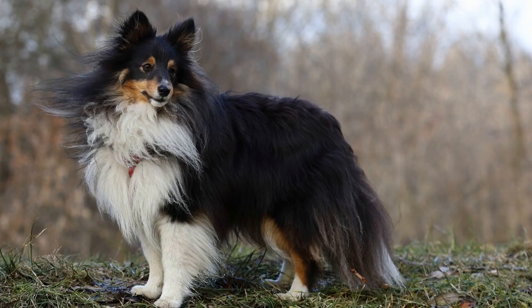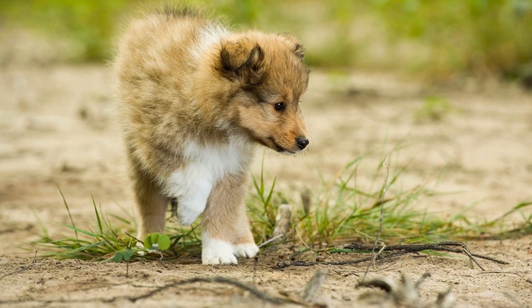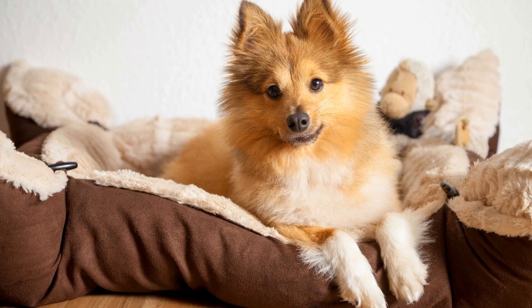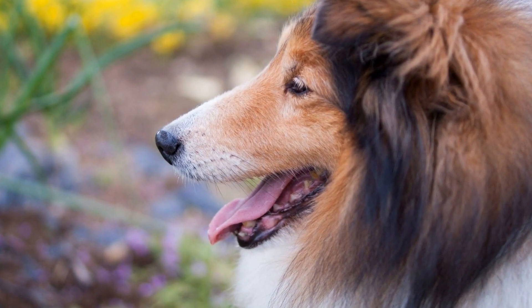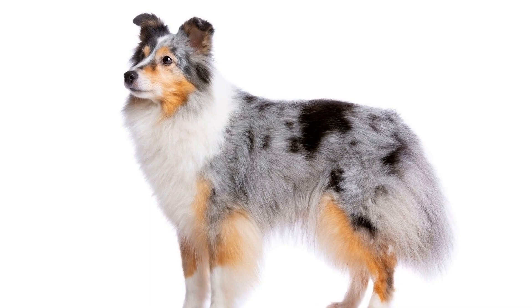Obedience training is an essential part of this process. Teaching your Shetland Sheepdog to sit, stay, and come when called goes beyond basic commands — it serves as the foundation for a well-behaved and controlled dog. It establishes a line of communication between you and your Shetland, making it easier to control their behavior and keep them safe, and helps prevent behavioral issues such as aggression, excessive barking, and separation anxiety.